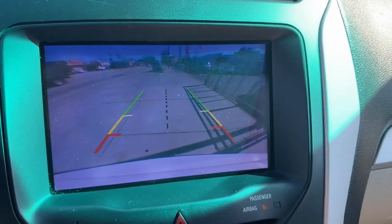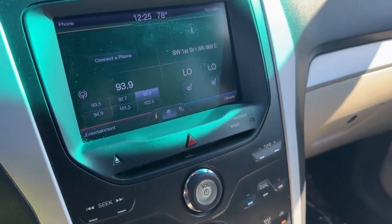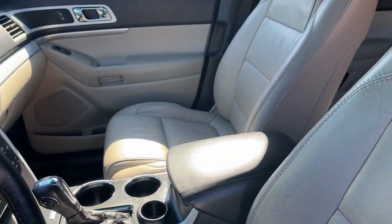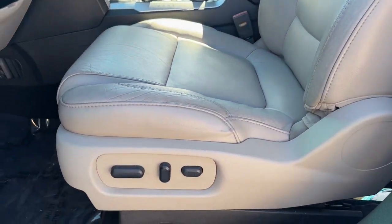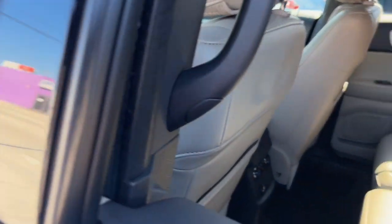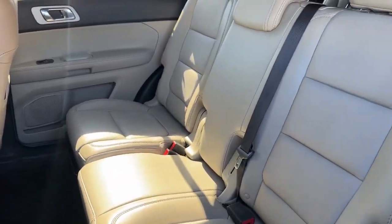The following are some of this vehicle's highlighted options: keyless entry, fog lamps, satellite radio, power passenger seat, heated mirrors, aluminum wheels, Bluetooth connection, steering wheel audio controls, rear AC, and electronic stability control.